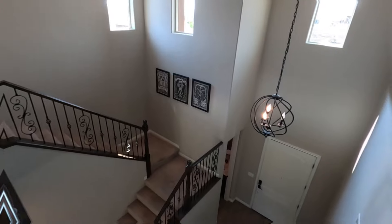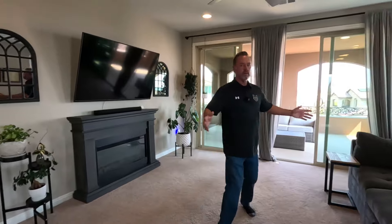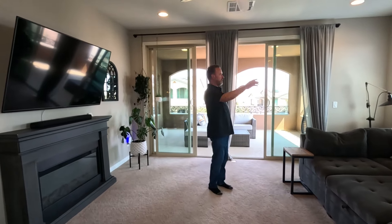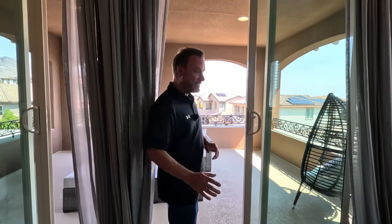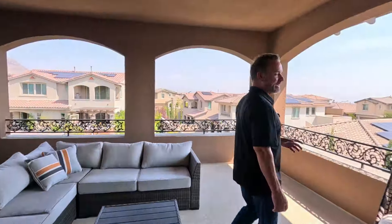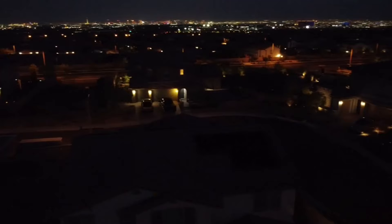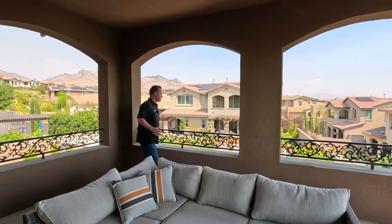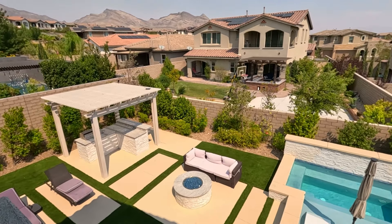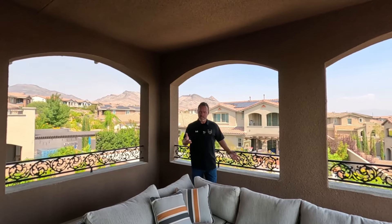Upstairs in the loft, we have an open design looking down to the front door, and a huge space. There's a loft with beautiful windows that have partial strip views. Stepping out onto the covered balcony — check out the amazing views. Look at how big this is! You've got strip and city views, mountain views on this side, mountain views over here, on an elevated lot looking down into the backyard at the pool. This is an awesome space.